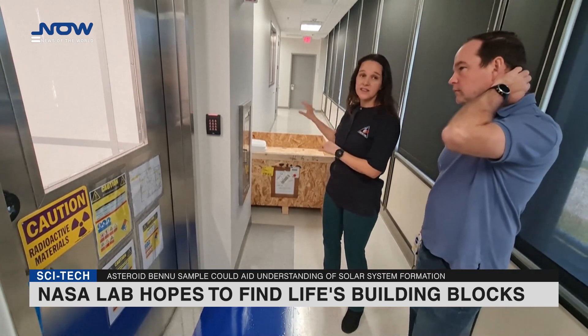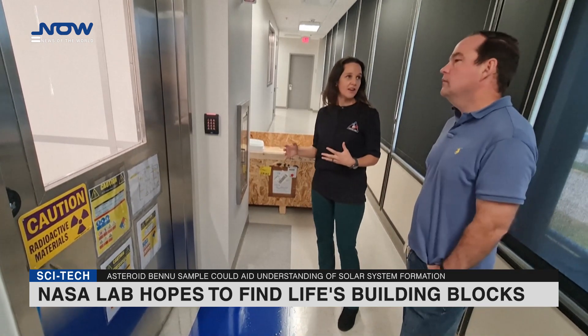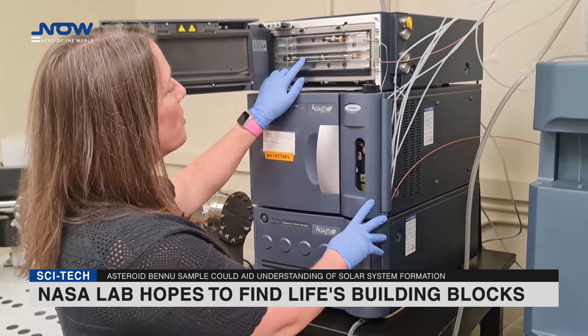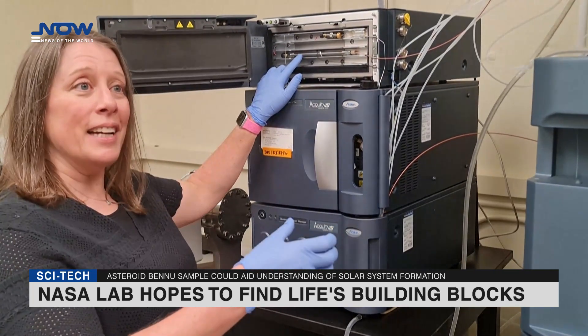Scientists will separate pieces of the rock and dust for study now, while carefully storing away the rest for future generations equipped with better technology — a practice first started during the Apollo missions to the moon.